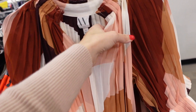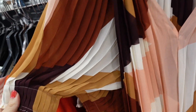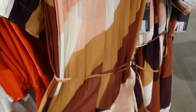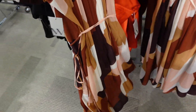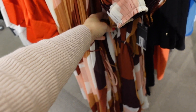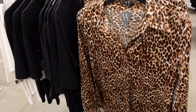A pleated dress from Worthington — lightweight chiffon with ruffling around the neckline, balloon sleeves, layered over a cami or slip dress underneath. It's flowy with a belt that continues around the back. Regularly going to be $100.